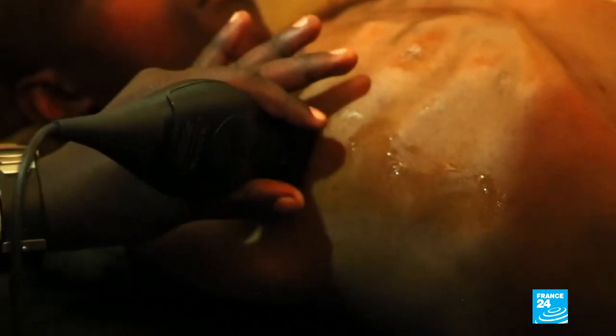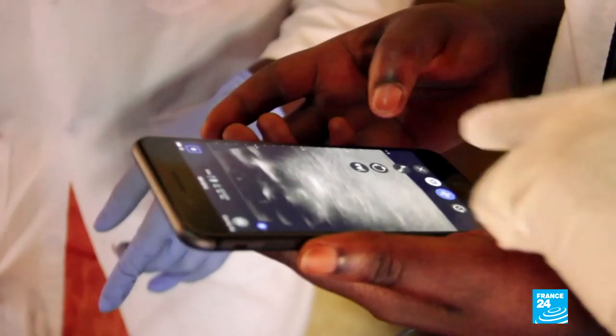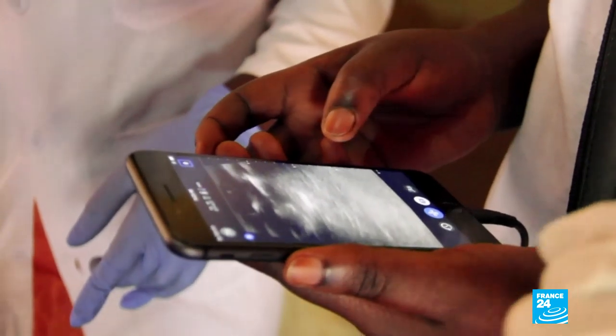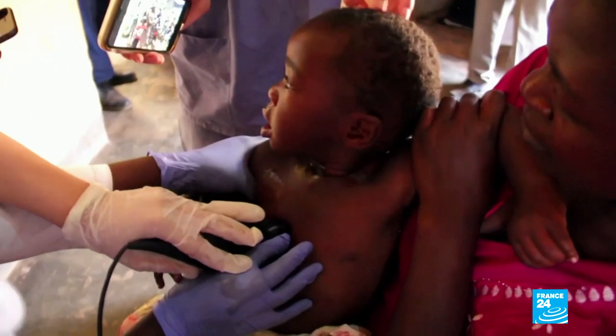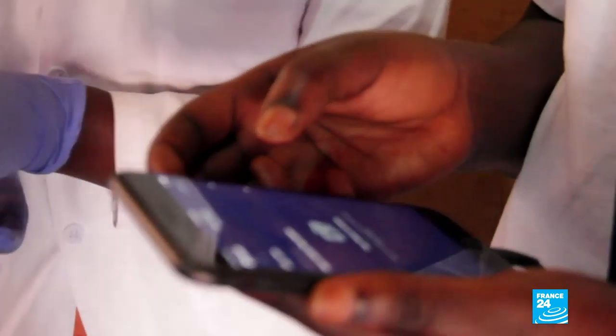Since its launch in 2018, the IQ has already found fans around the world, particularly in Africa, where Butterfly has been training remote local health workers in Uganda and Kenya to diagnose a range of issues. That's a major step forward for half to two-thirds of the world's population currently without access to such technology.